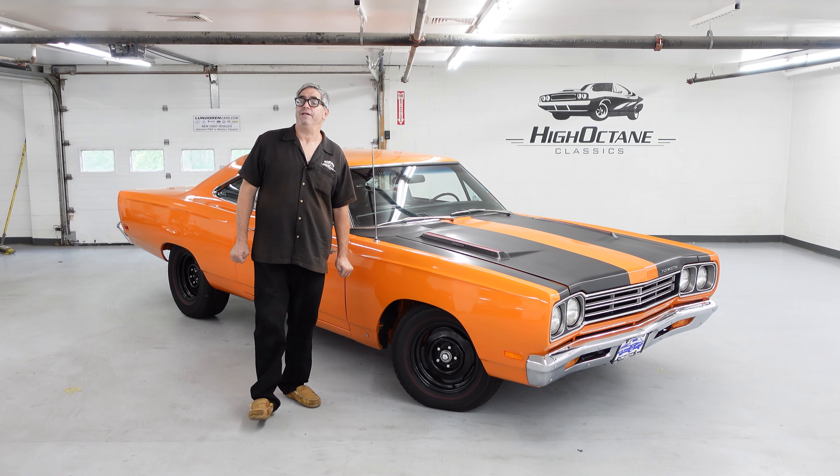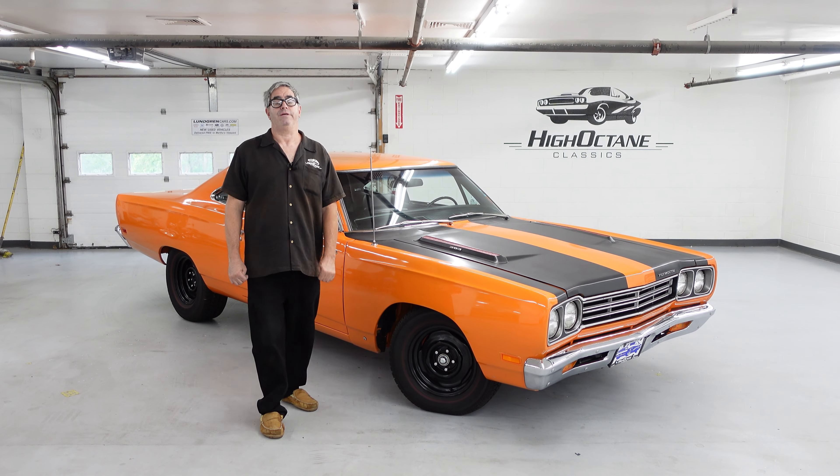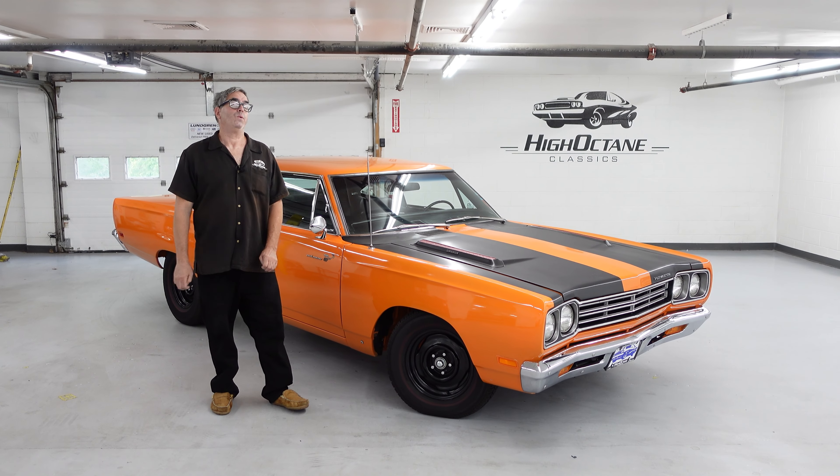Hey, Steven Yoni here at High Octane Classics in Auburn, Massachusetts, doing another high-octane walk-around.